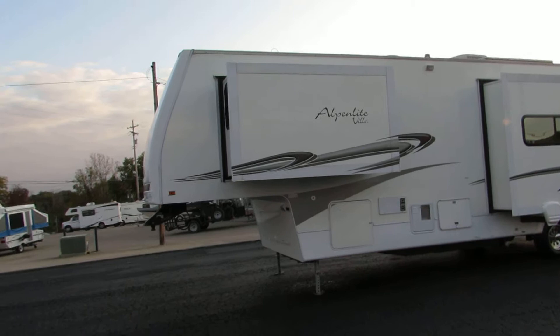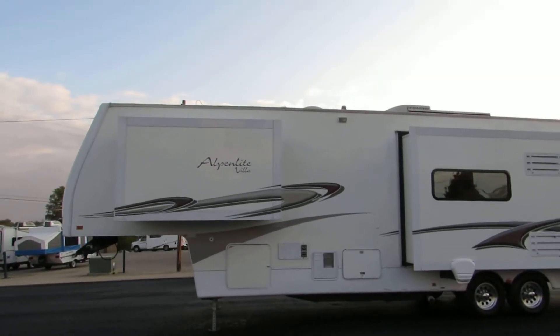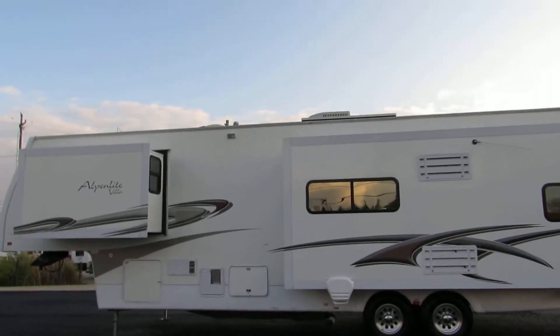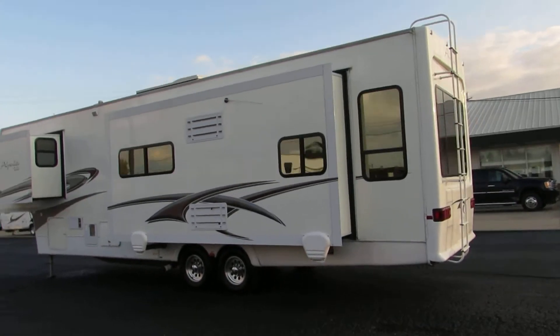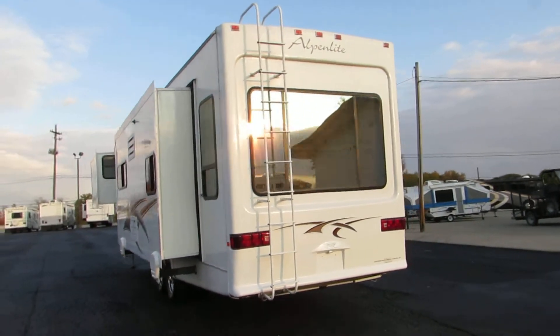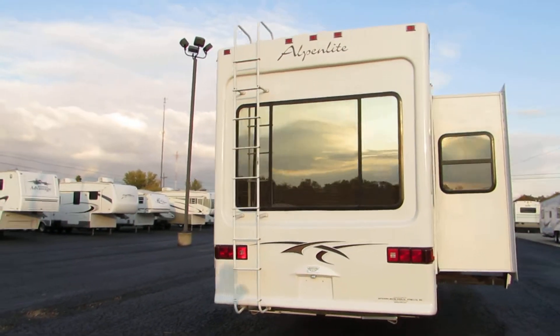It has a huge front basement storage, individual power front leveling jacks, aluminum wheels, rooftop air, a big solar panel on top, three slides, privacy glass, a big rear bay window, four corner leveling jacks, and a rear ladder.